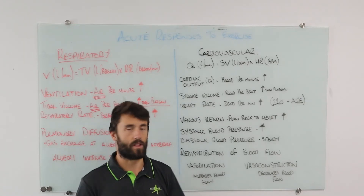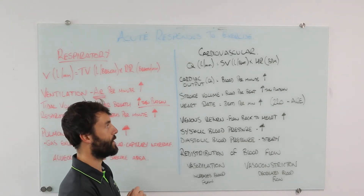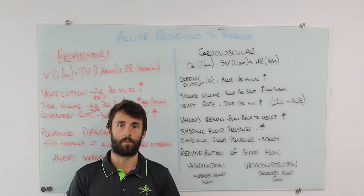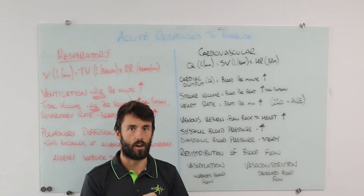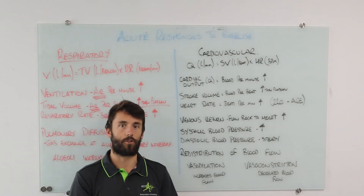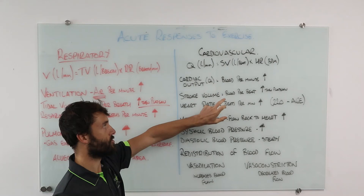Stroke volume — similar to tidal volume — cannot keep increasing indefinitely. As we begin exercise, stroke volume goes up; the heart beats deeper and harder. But before reaching maximum intensity it will plateau — it reaches its capacity. So stroke volume increases then plateaus, while cardiac output continues to increase throughout, driven by heart rate still rising even after stroke volume has plateaued.